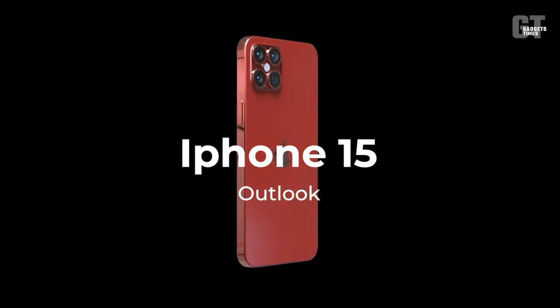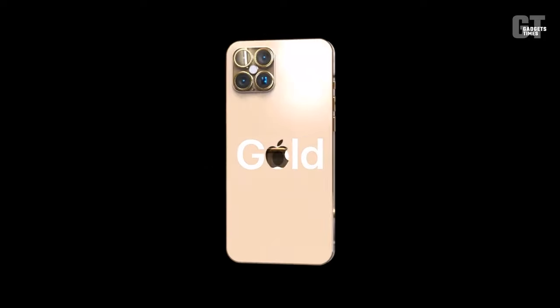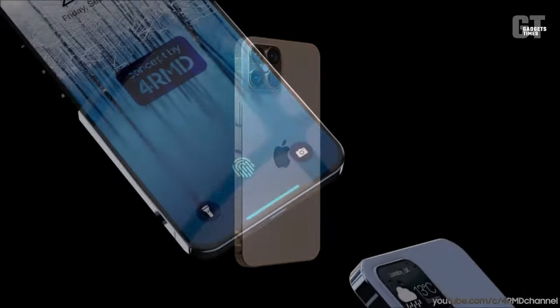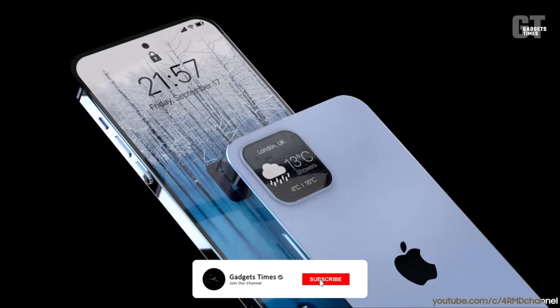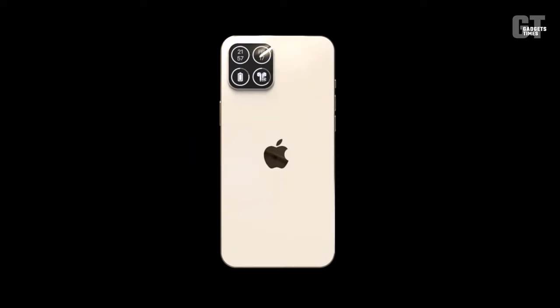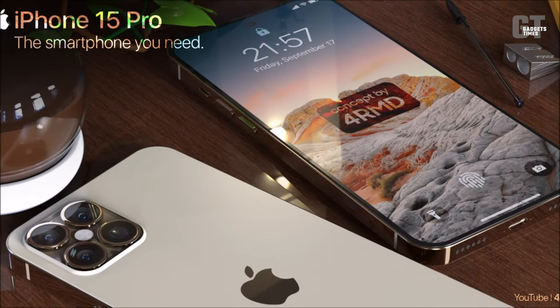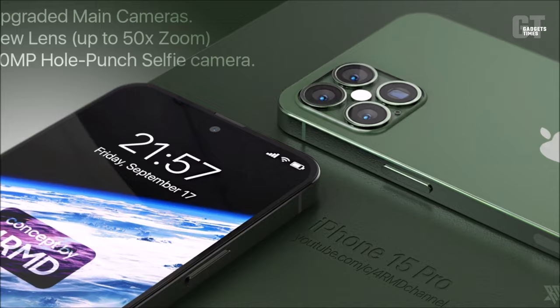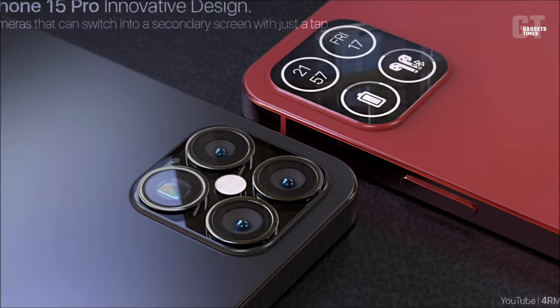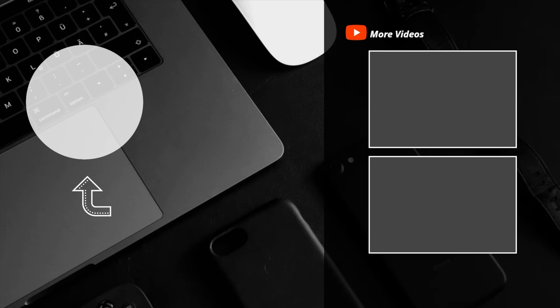iPhone 15 outlook: it's still very early for rumors about the iPhone 15, but nobody's ever gone broke betting on Apple. The addition of USB-C may sway skeptics, and the performance improvements brought on by the 3nm A17 chip may further extend Apple's lead over the fastest Android phones. While we're concerned about the possibility of a price increase and would like to hear more solid rumors about camera improvements, we still have a year until the release of the iPhone 15, so there's plenty of time for more interesting speculation to emerge.